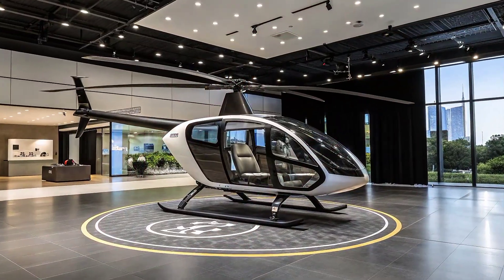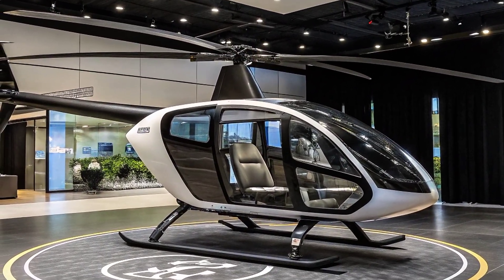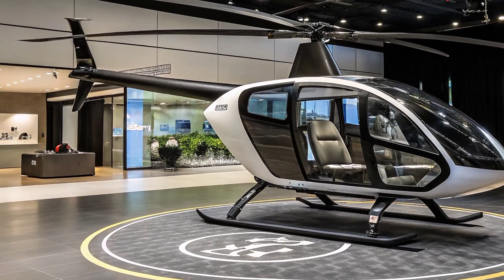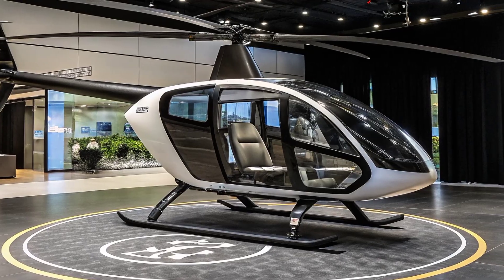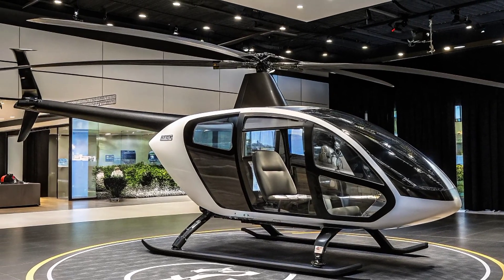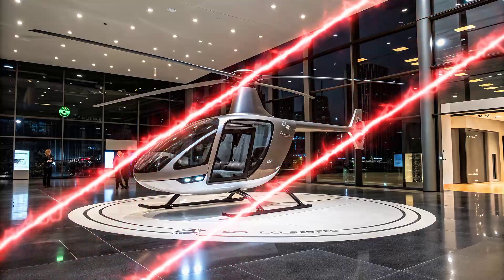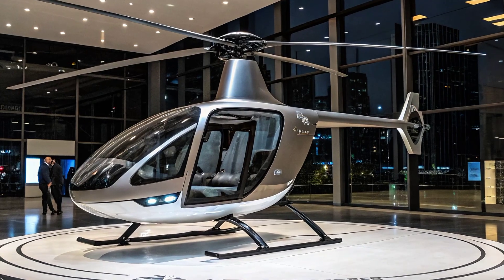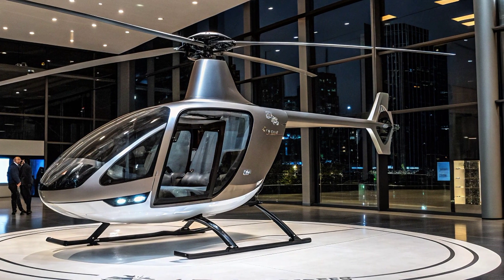Beyond just speed and efficiency, the e-copter represents a step into the future of smart cities. Imagine a scenario where groceries, medical supplies, or urgent packages are delivered straight to a rooftop pad near your home in just minutes. This level of convenience could revolutionize logistics for businesses and individuals alike — hospitals could receive life-saving medicines faster, businesses could streamline supply chains, and residents could enjoy faster, cleaner deliveries than ever before.